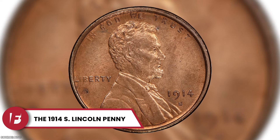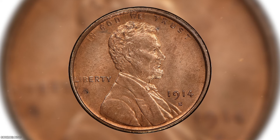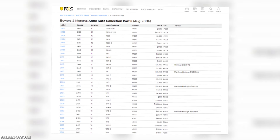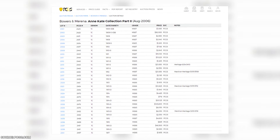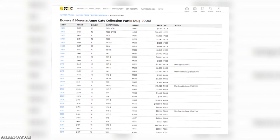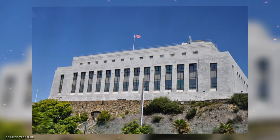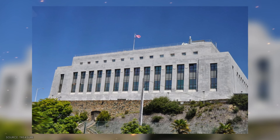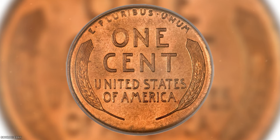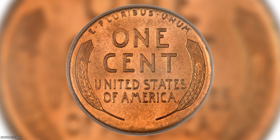The 1914 S Lincoln Penny. While this penny isn't the rarest out there, it still holds an impressive value of $105,800. It was sold in August 2006 and is part of the Bowers & Merena Kate Collection Part 2. Minted at the San Francisco Mint, over 4 million of these pennies were produced. This particular one has kept its original copper color.